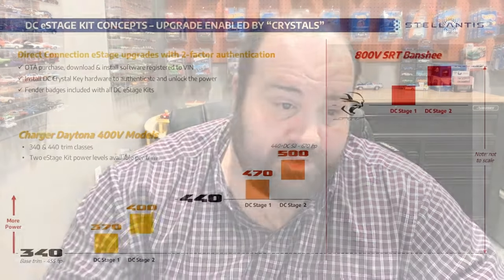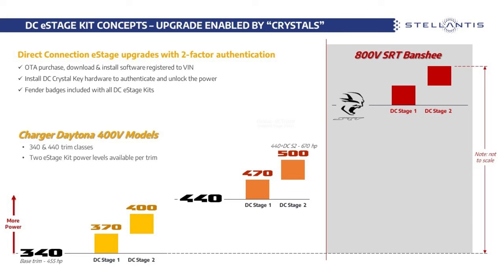Here's where it gets really cool — we do have the official numbers for what these e-stage kits will do. If you have a Charger Daytona 340 and get the e-stage 1 kit, it boosts it up to 370 kilowatts, which is 495 horsepower. A Scat Pack right now has 485 horsepower, so just by getting the e-stage 1 on the base model you get 10 more horsepower. If you have the 440 and get the e-stage 1 kit, it boosts to 470 kilowatts — that equals 630 horsepower. If you go e-stage 2, the 340 becomes a 400-kilowatt car at 535 horsepower, and the 440 will become 500 kilowatts with e-stage 2 — that's 670 horsepower for the mid-range car.